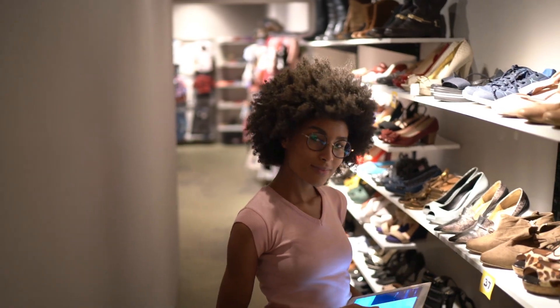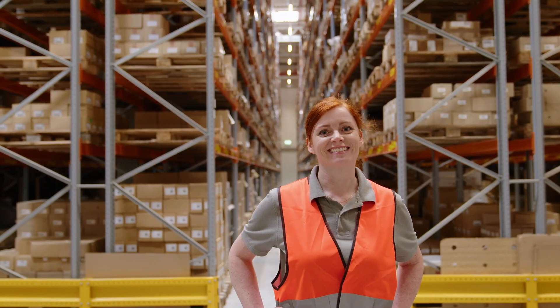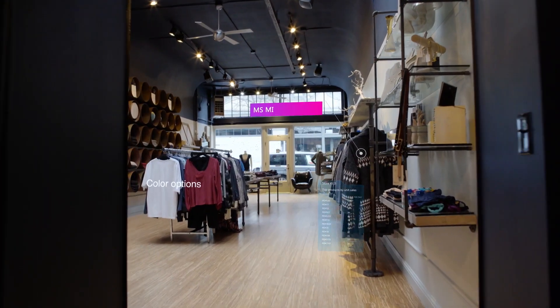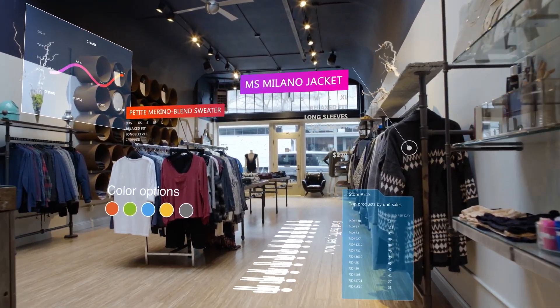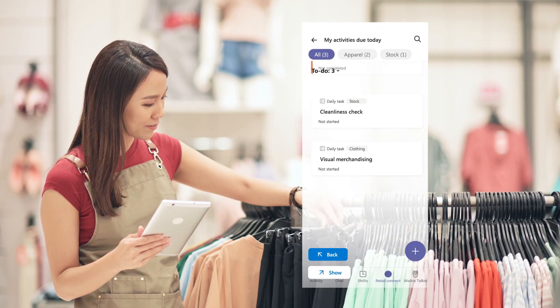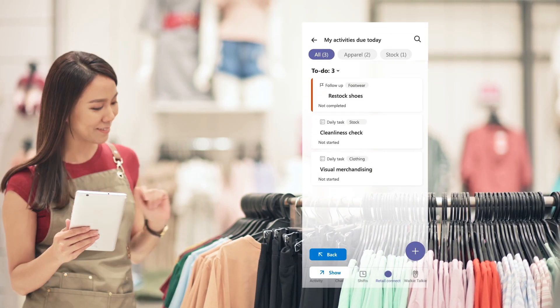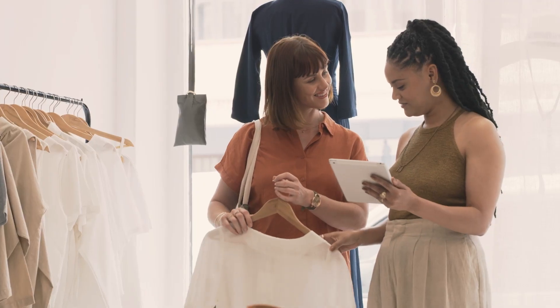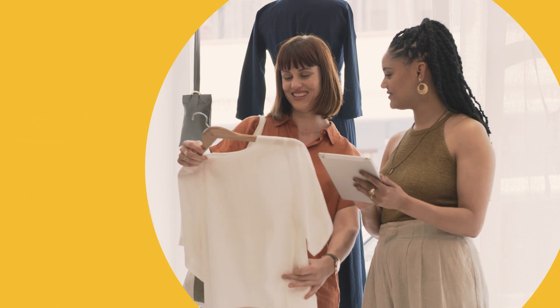Get ready to supercharge your team, from the stock room to the board room with Store Operations Assist. Connect in-store activities to business KPIs and align actions to goals across all levels of the business. Empower store associates with easy-to-use mobile apps that enable them to succeed, from expertly executing product displays to delighting customers with AI-powered product recommendations.